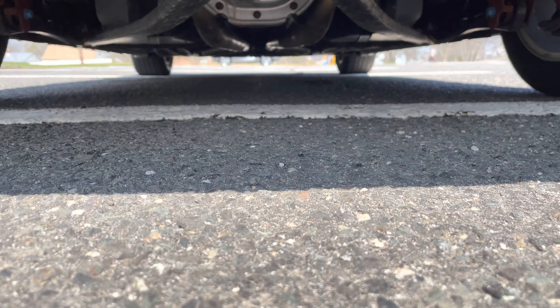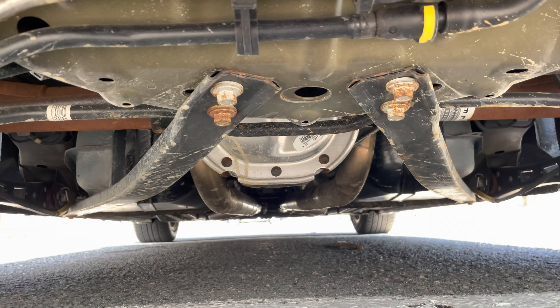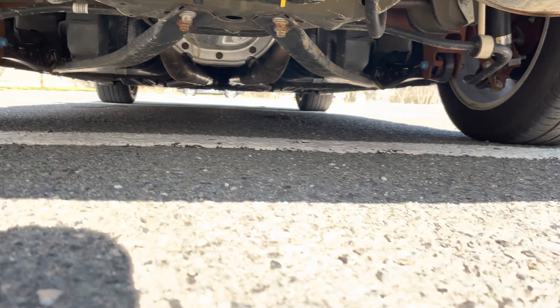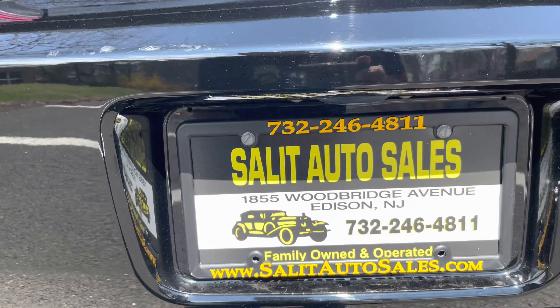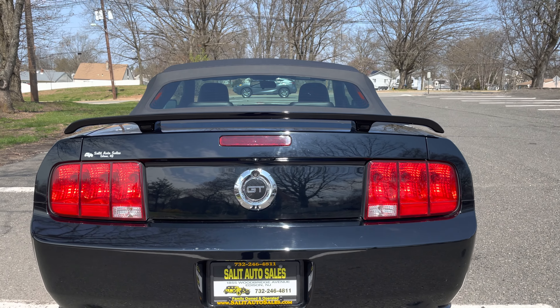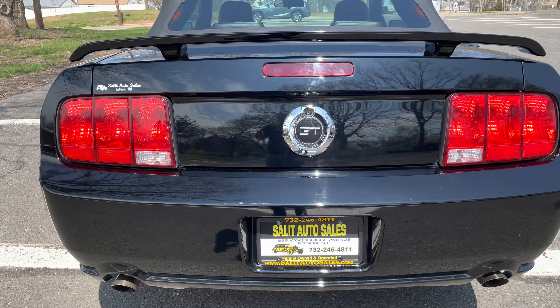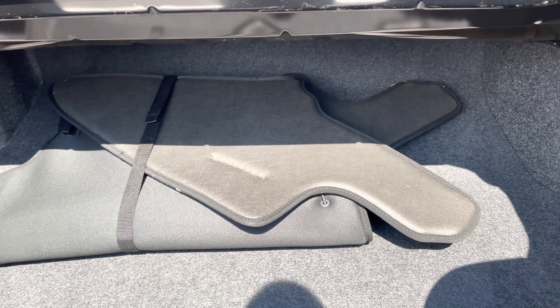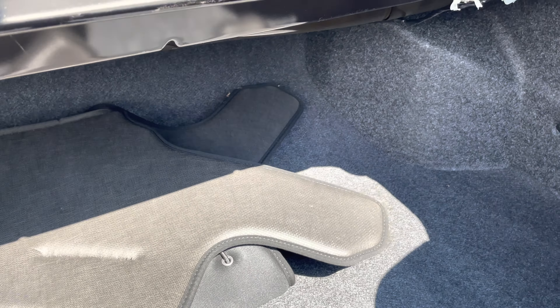We have pictures on the website, but let me try to get underneath on video for you. Unfortunately, yesterday when we bought it was the first day it had seen rain — this car was garage kept. You have the convertible boot here, never used.